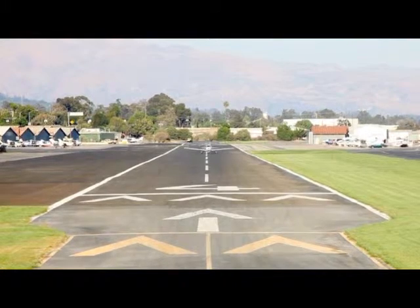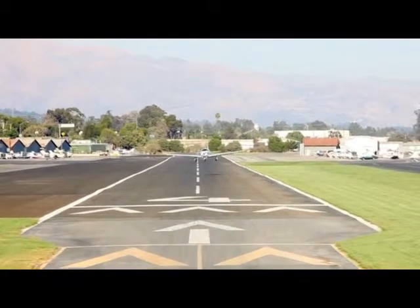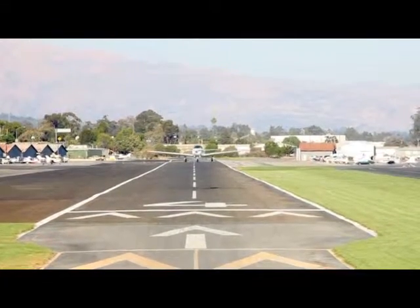This flight will take us out to Anacapa Island. Anacapa Island is part of the Channel Islands National Park, just 13 miles off the Ventura, California coast.